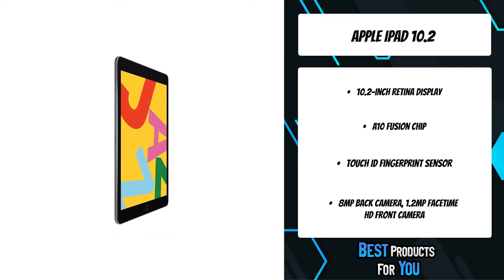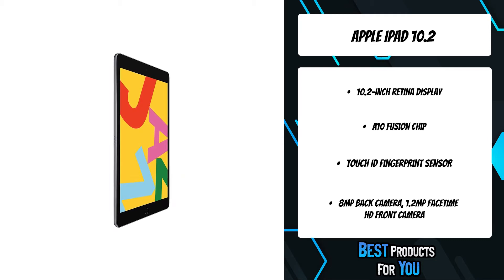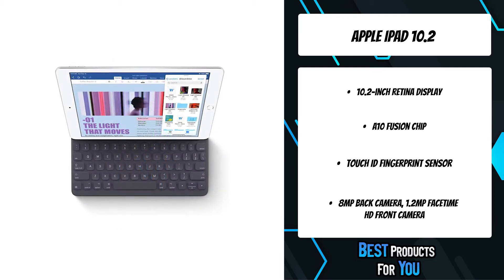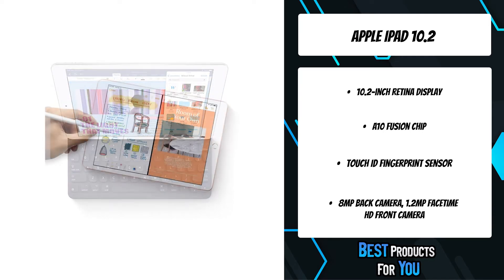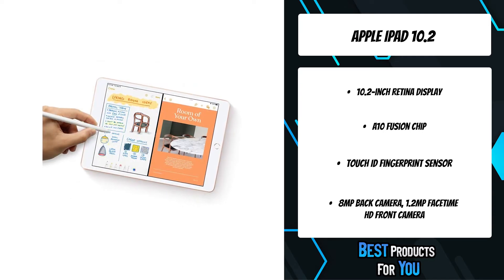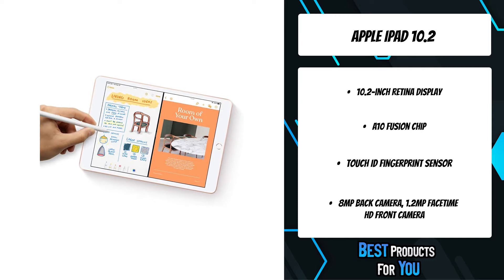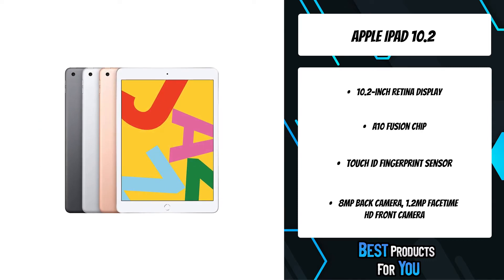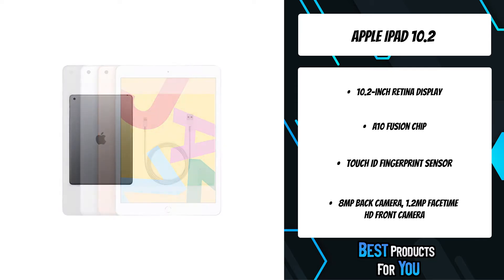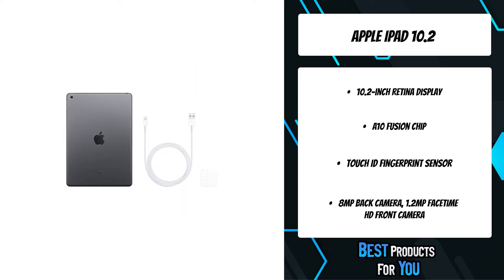Let your curiosity run wild with iPad. The App Store is the best place to discover apps that let you get a leg up in geometry, learn a new language, and attend virtual classes. You can even use augmented reality to learn something exciting, like watching the history of spaceflight unfold in your living room or making characters from your favorite book literally leap off the page.